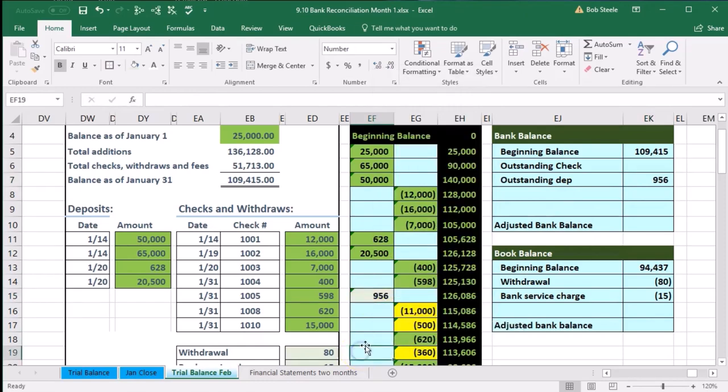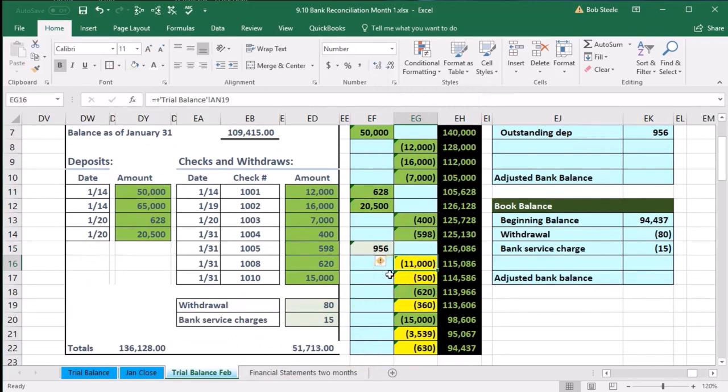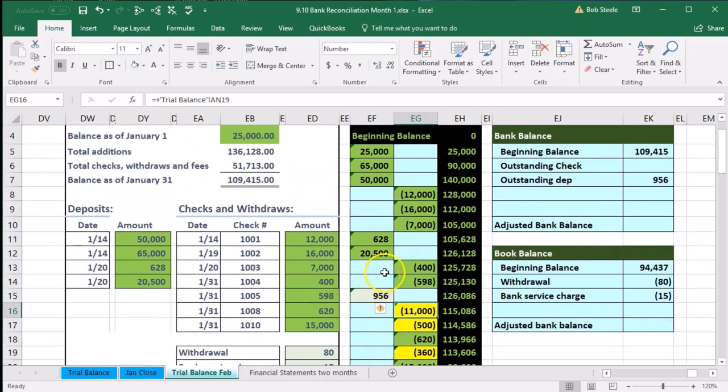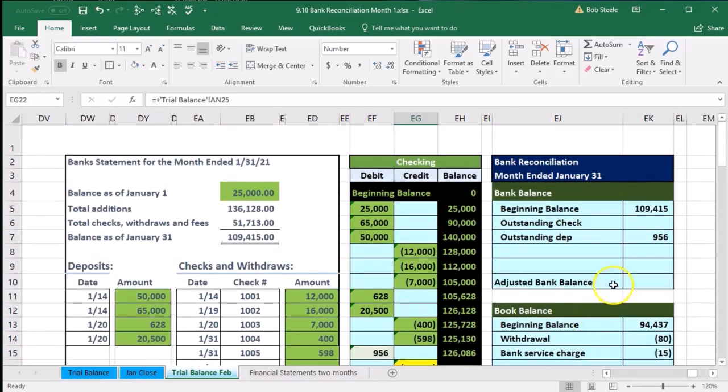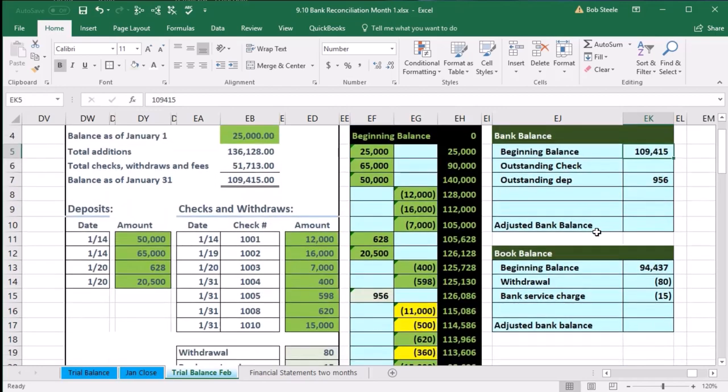These remaining items are checks written on our books that have not yet cleared the bank — written probably closer to the end of the month. If concerned, we can call the bank to see if they cleared after the bank closed. The bank balance is wrong in that it doesn't include these items we know about that the bank doesn't. It's just a timing difference — they will clear once the bank is aware of them. These outstanding checks are included in our balance but not the bank balance, so to reconcile we'll decrease the bank balance.